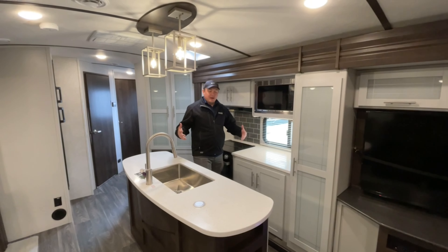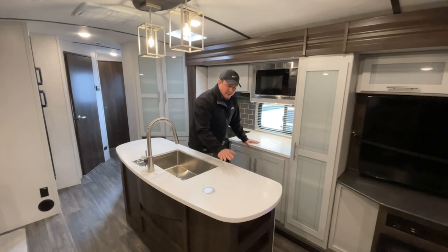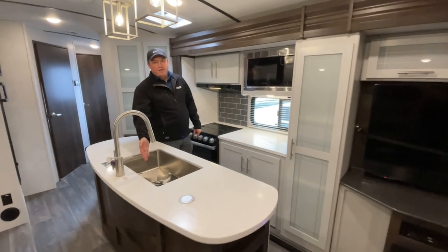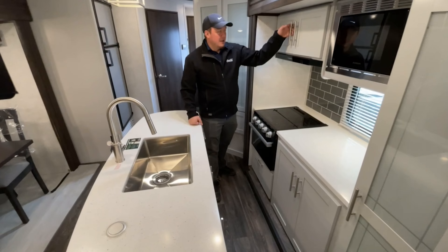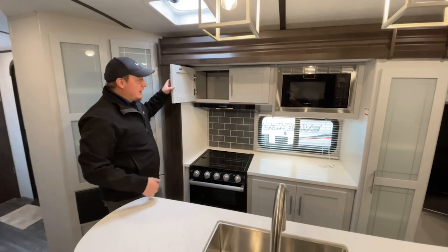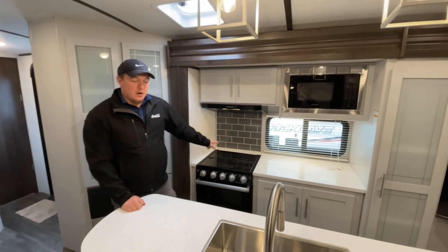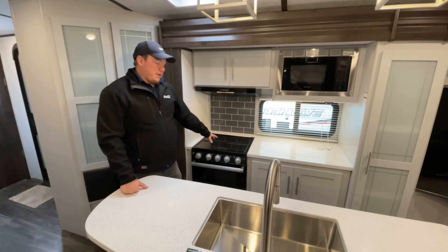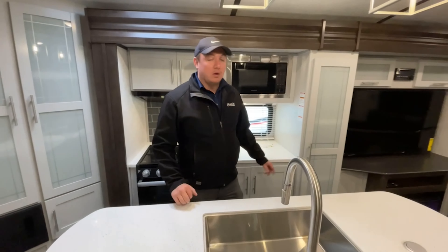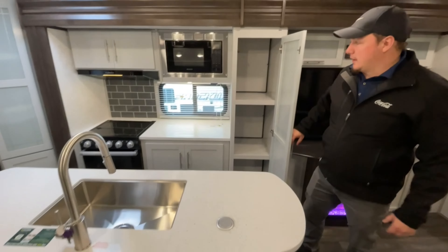Why don't we take a look inside? Look at this awesome spacious kitchen — you've got an island right in the center here and solid surface countertops all throughout, so none of these are going to peel up on the ends. You've got this nice big farmhouse-style stainless steel sink. These are actual painted cabinets, so there's no veneer that's ever going to peel off — these are going to stay the same color the whole time you own the coach. You've got a Furion microwave, stove, and cooktop with three burners and a nice gas oven underneath. Over here there's even more cabinet space — look at the size of this pantry — it goes all the way to the exterior of the slide.